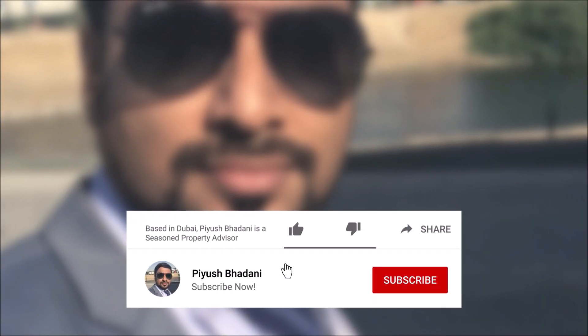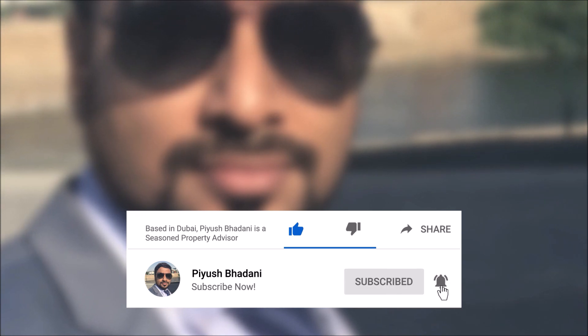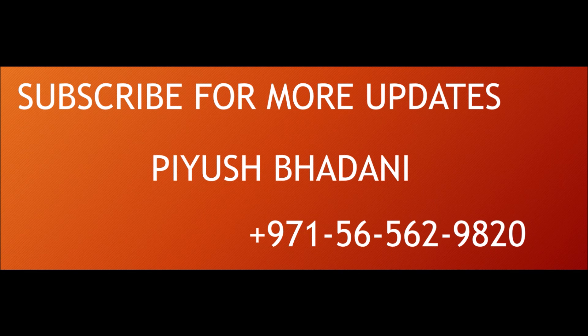If you like this video, hit the like button, subscribe to my channel, and hit the bell icon for regular updates. If you have any questions regarding the building, the unit, the community, or the location, you can reach out to me directly on the given number. Thanks for watching this video.